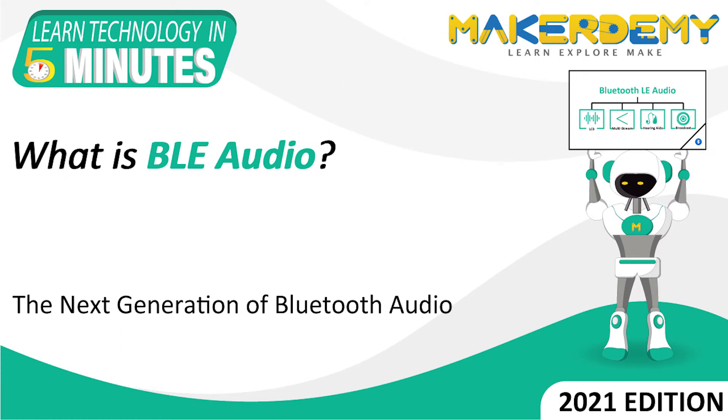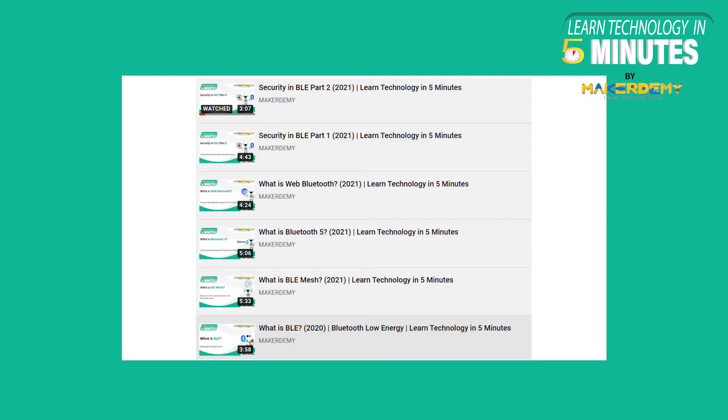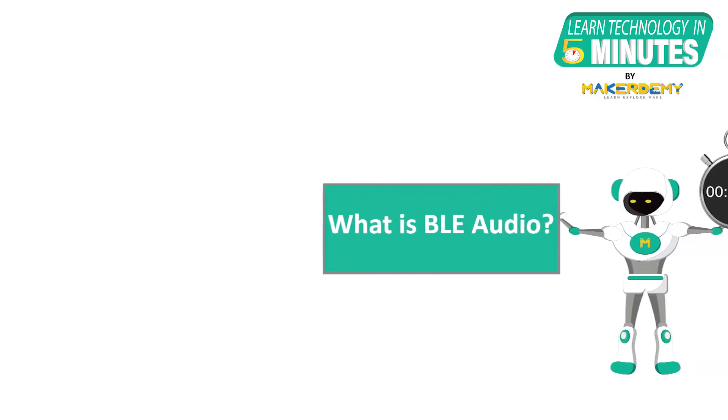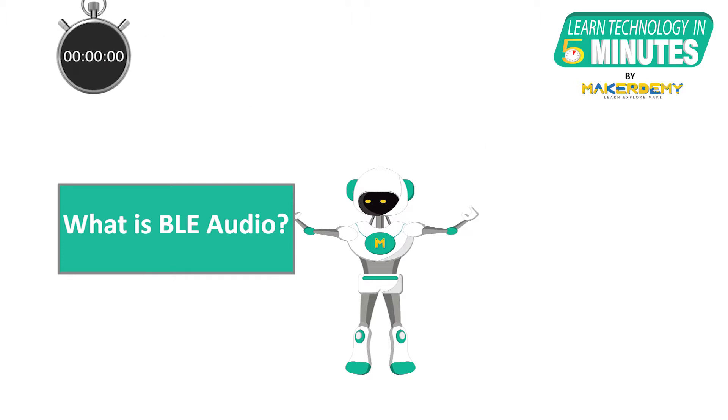Hi guys, welcome to another episode of Learn Technology in 5 Minutes by Maker Demi. This is Naveen and I am part of the instructor team at Maker Demi. We have covered many Bluetooth Low Energy and Bluetooth related topics in many Learn Technology in 5 Minutes videos on our channel. This time around we will learn in depth about a game-changing wireless audio streaming technology based on Bluetooth called Bluetooth Low Energy Audio.